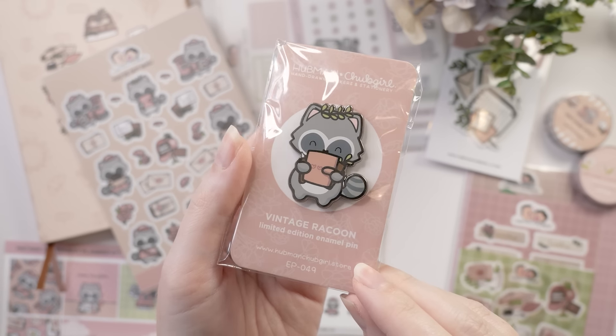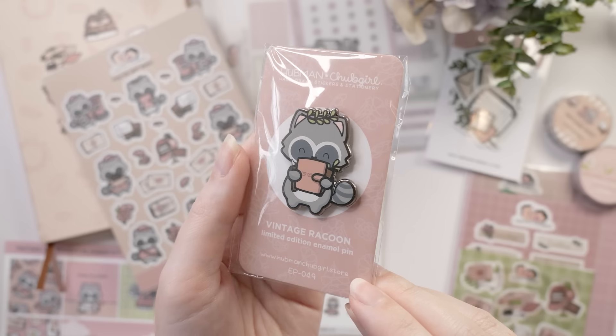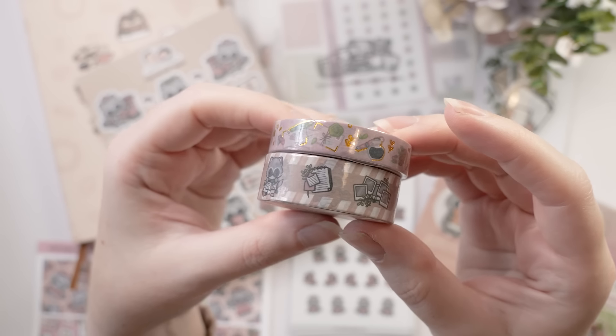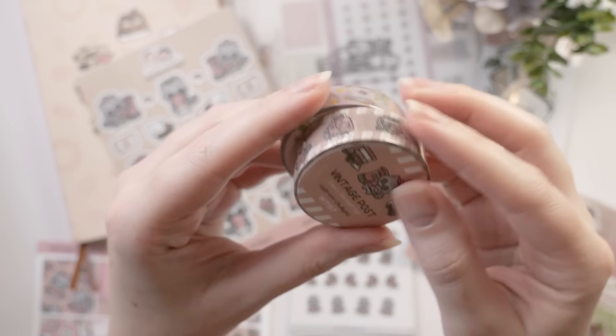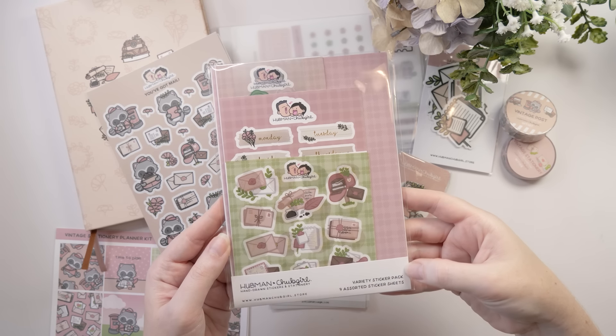We have this adorable little enamel pin — this one I actually kept for myself. Everything else I'm showing you went to the winner of the mystery journal, but this one I kept. We've also got two gorgeous little patterned washi tapes. One is pink with stationery elements and a little bit of gold gilding; the other has the characters and a little diagonal stripe.